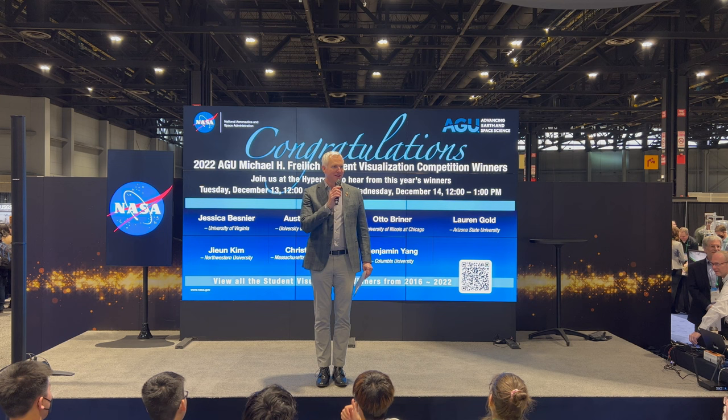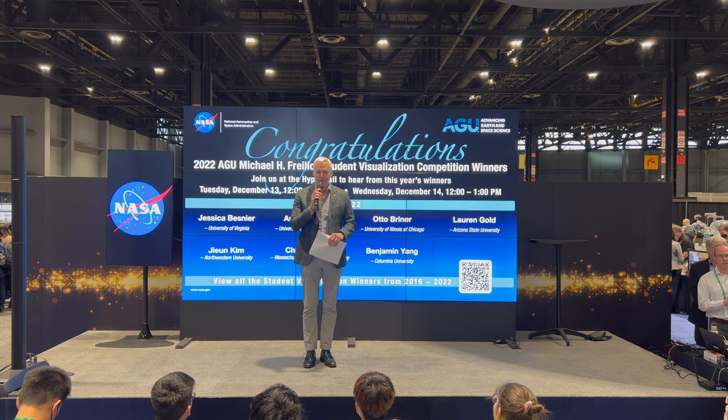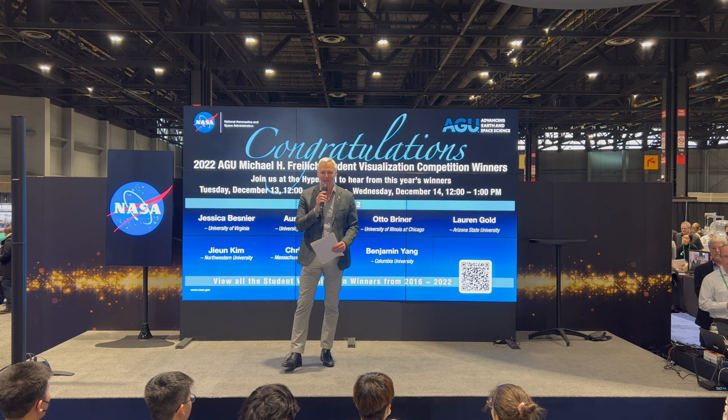Good afternoon everyone — ready for some data visualization? This is one of the most exciting things I get to do while I'm here at AGU. My name is Randy Fizer and I'm the CEO of AGU, so we're responsible for all that you have been participating in over the past week.